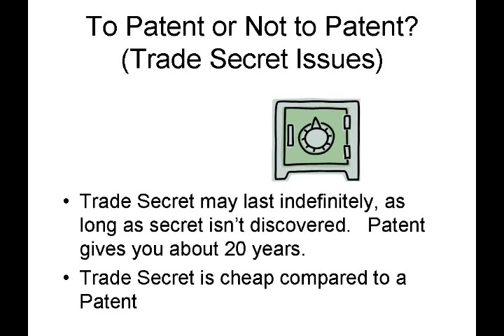So let's think about trade secrets. Trade secrets can last indefinitely, as long as you can keep the thing secret. Whereas a patent gives you about 20 years, tops. And a trade secret is relatively cheap compared to a patent, in that pretty much it just involves keeping the particular thing secret.